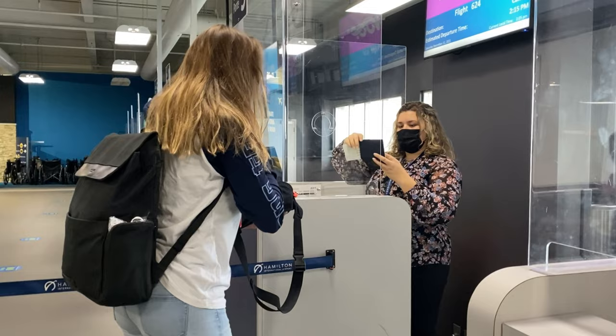Interview process: the NEXUS card does affect the interview process when entering Canada. One of the benefits of being a NEXUS card holder is that you generally experience a more streamlined and expedited interview process at the border. You'll often have access to dedicated lanes and kiosks designed for NEXUS card holders, making the entry process quicker and more efficient. However, it's still important to note that random checks can still occur and you may be selected for a more detailed interview or inspection regardless of your NEXUS card holder status.